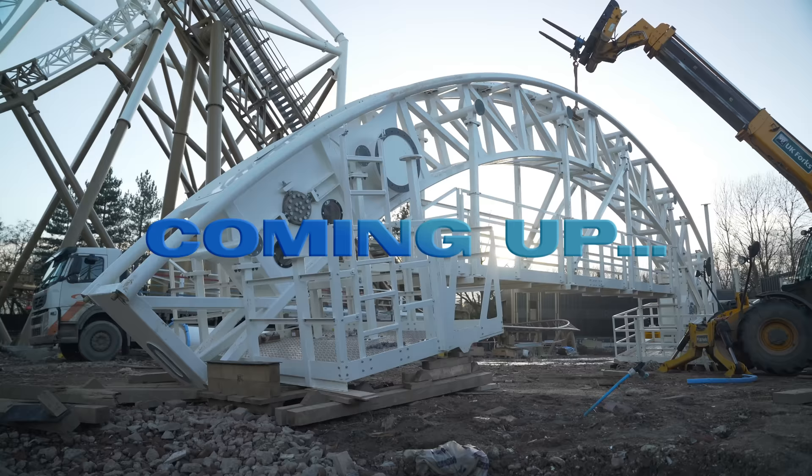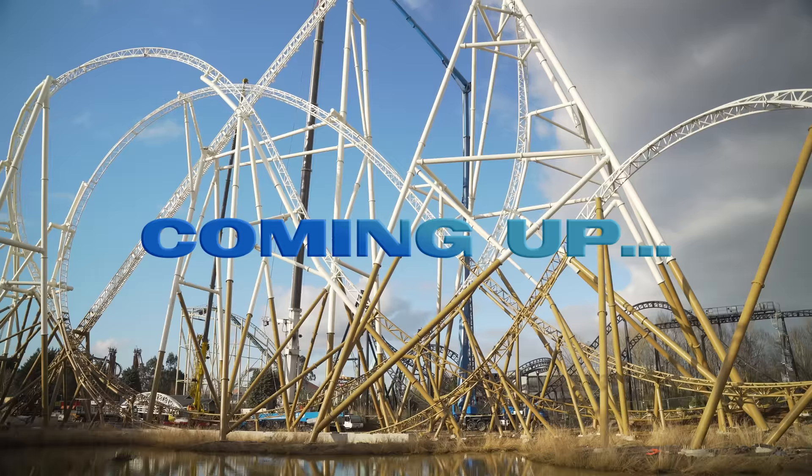We have the very final crest of Hyperia ready to be lifted up into the air.